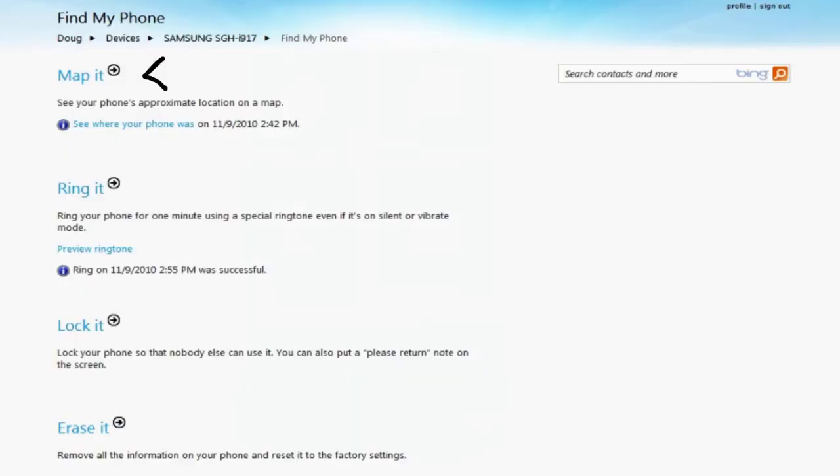Finally, the best feature in my opinion is the ability to locate your phone if you've lost it, or even lock it remotely — and you can do all of that via the web-based interface.